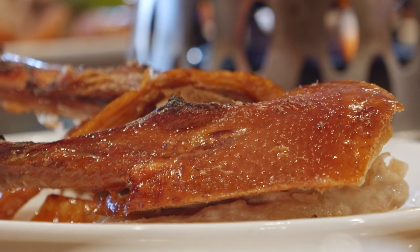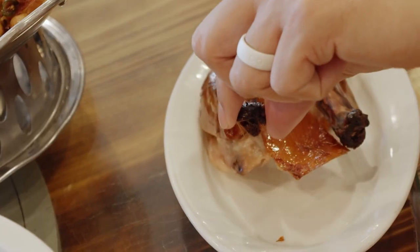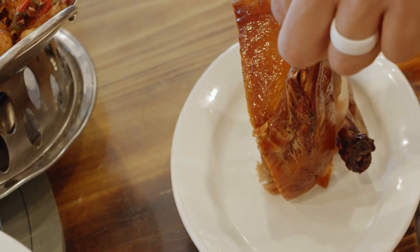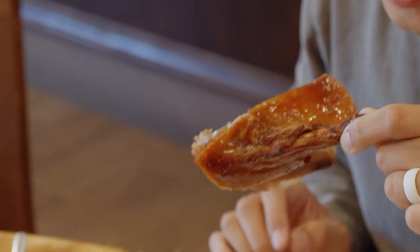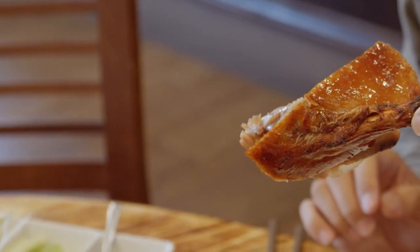Duck legs — there are multiple ways to eat it. You could just rip it, put it on the rice cake, your choice. It's crispy and crunchy but also has a soft, fluffy kind of taste.